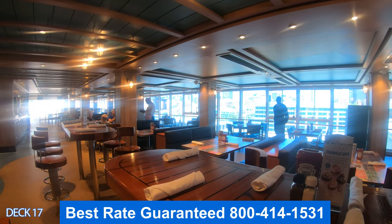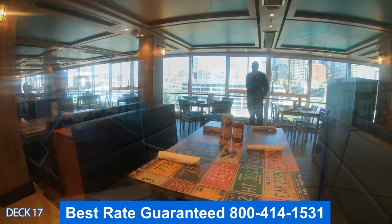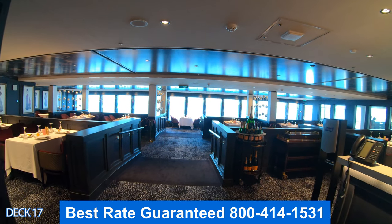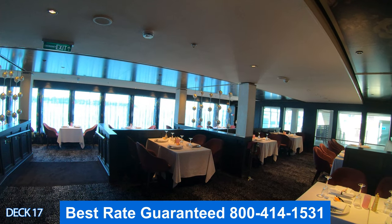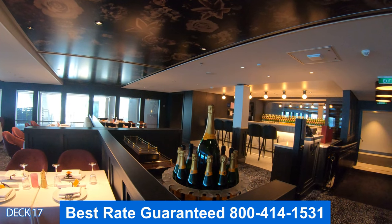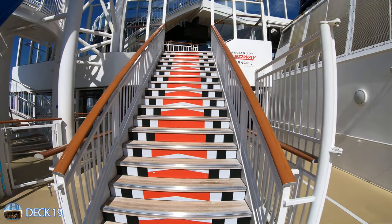The American Diner is a specialty American bar and grill restaurant. Right around the corner is Le Bistro — this is the French restaurant. It's a romantic setting with nice panoramic views, and it's part of the specialty dining. If you want to know the difference between specialty and complimentary dining, I've placed a link down below in the video description.